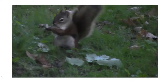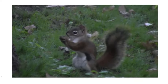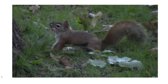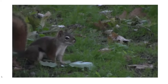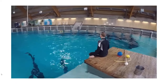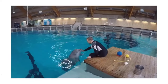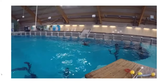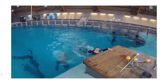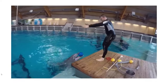Sometimes the squirrel forgets where it hid its food, and in nature this helps in the spreading of seeds. Dolphins can remember their names and understand a code language if they are trained. They can understand our language and do what we say.